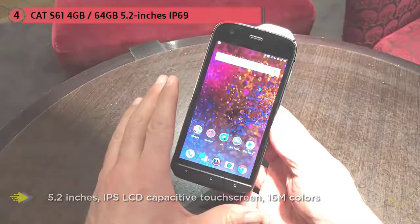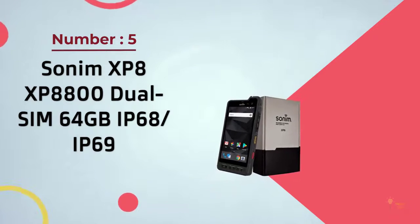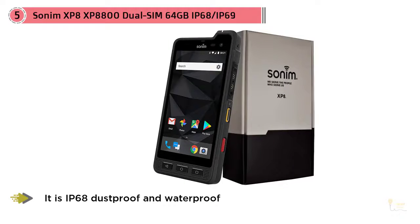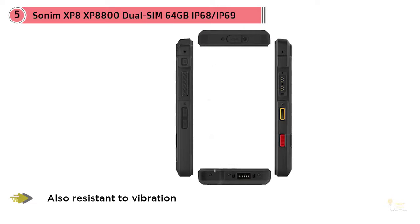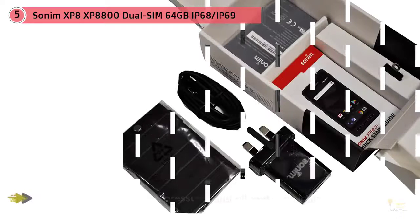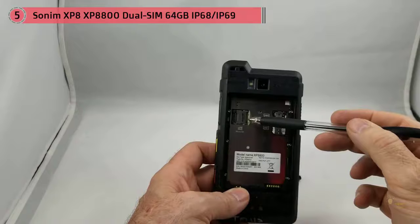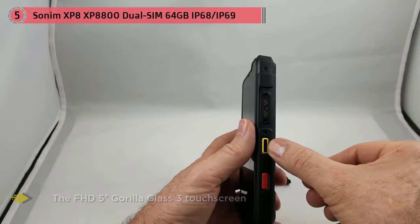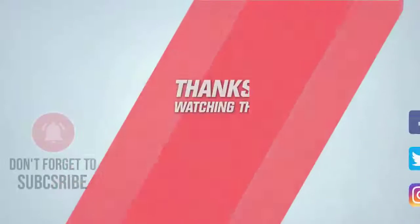Number five: Sonim XP8800, dual SIM, 64 gigabyte. In the rugged mobile industry, Sonim holds the Guinness World Record for the highest mobile phone drop at 25 meters with its XP3300 Force. The Android 7-powered Sonim XP8 features MIL-STD-810G ruggedness, IP68 dustproof and waterproof protection, and is resistant to vibration, extreme temperatures, pressure, oil, and tank chemicals. Useful features include 100+ dB speakers, dedicated push-to-talk and SOS buttons, a removable 4900 mAh battery, NFC, quick charge, and a USB-C port.